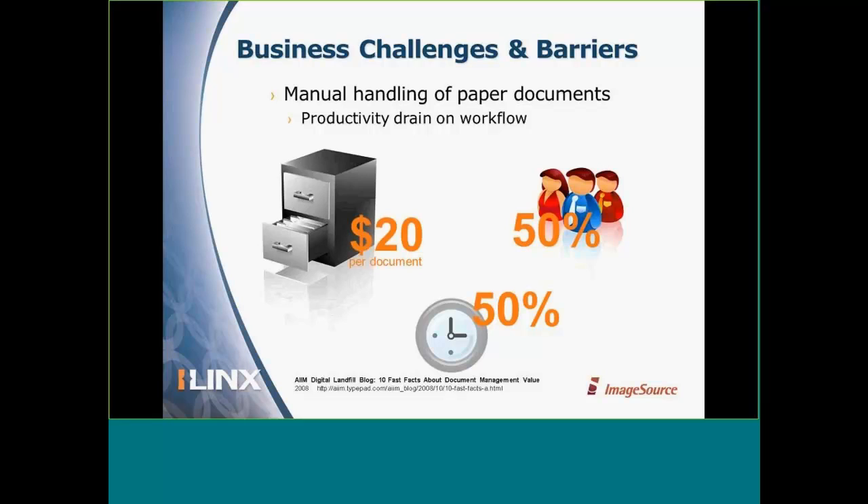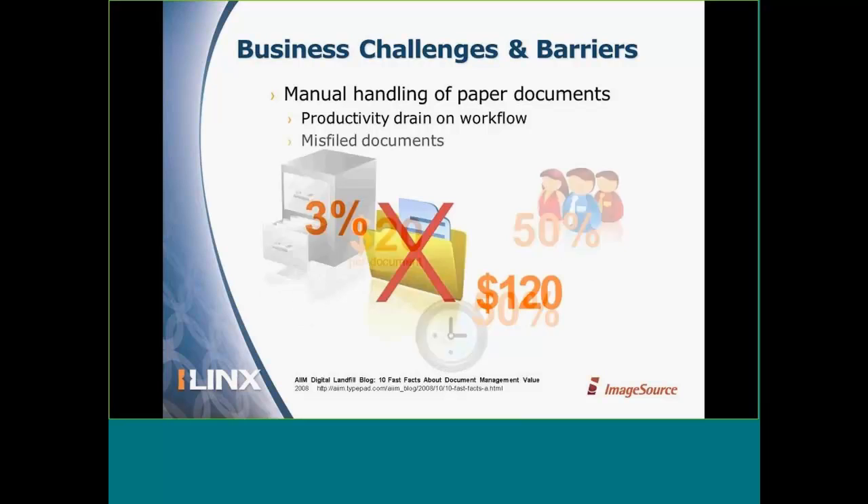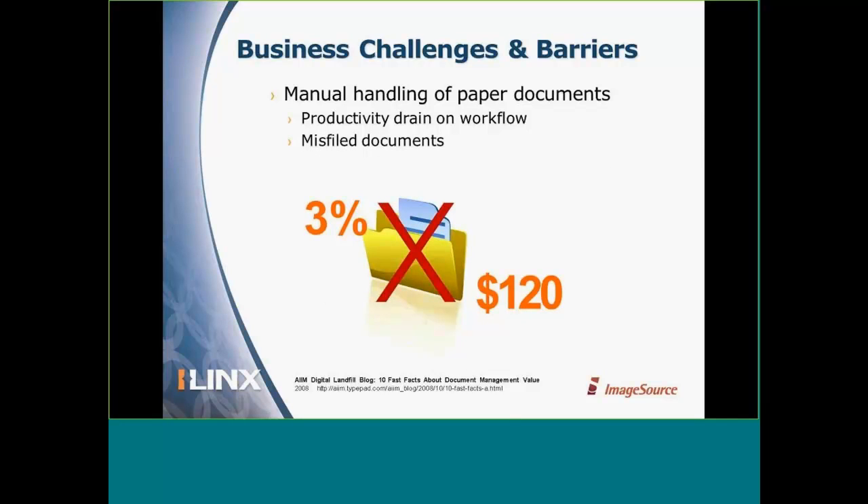What if you had a system that could distribute the workload, provide an up-to-the-minute dashboard, or help you analyze workload trends? About 3% of our documents are actually misfiled — maybe they're just sitting on someone's desk — and it costs about $120 in labor just to find a misfiled document. When you can't find a document and five people each spend five minutes looking for it, you've actually spent about 25 minutes. So $120 to find misfiled documents really isn't out of the question.